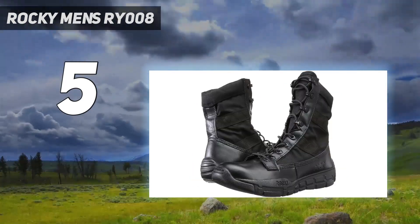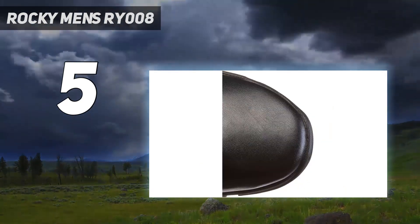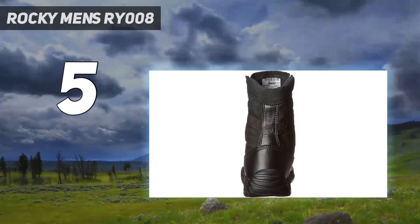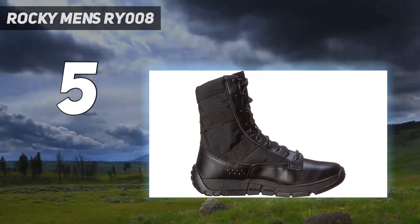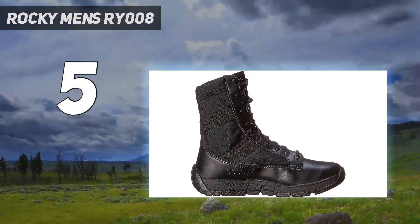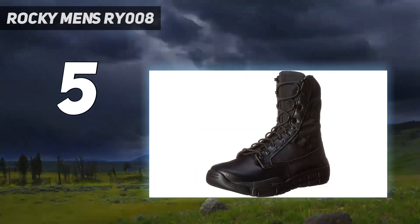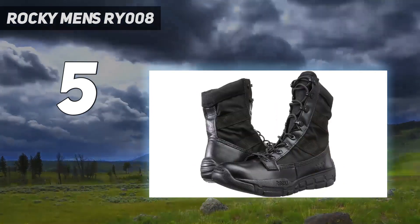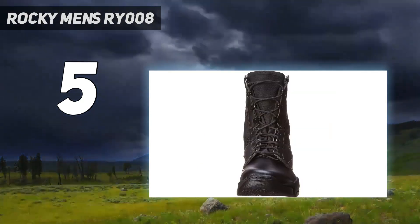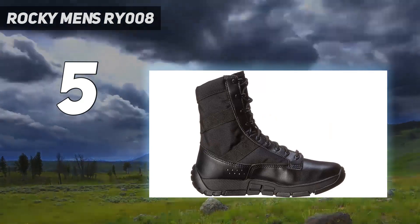They are specifically designed for long-lasting performance and hard work. They use a lightweight EVA/rubber outsole, which has been made to resist some of the toughest usage and harsh terrains. They can handle oil, chemicals, heavy abrasions, heat, and even metal chips. Plus, the boots have excellent water resistance, so you won't need to worry about extreme wet weather conditions. These tactical boots use a special cushion footbed that is molded from a durable PU material. This material should never break or lose its shape, yet will provide you with the comfort you need for long periods.